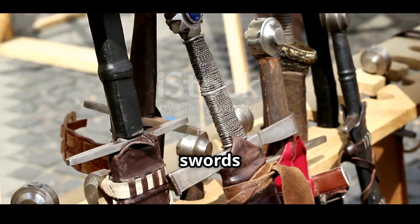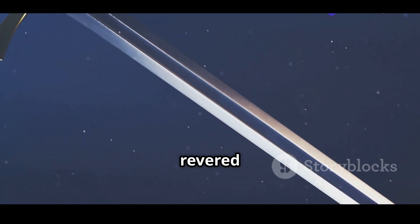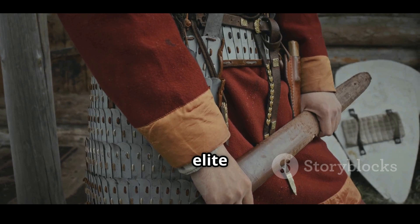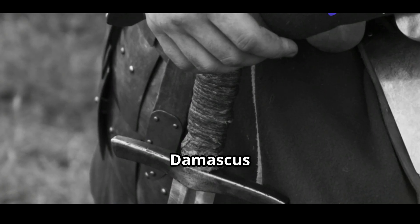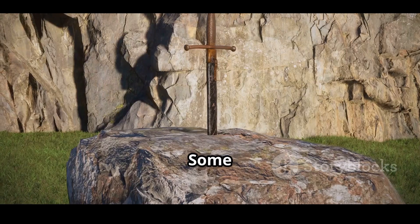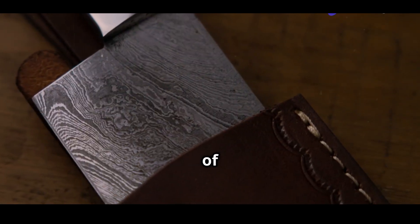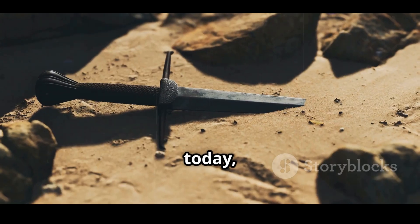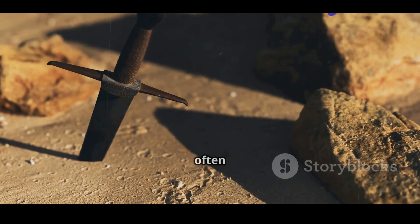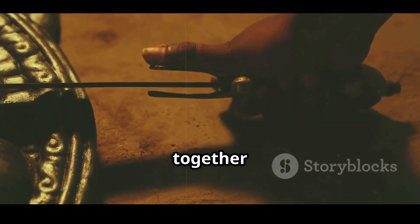Beyond their utility, Damascus swords held deep cultural meaning. They were often passed down through generations, adorned with intricate engravings and revered as status symbols. Owning such a blade meant you were not just a warrior — you were part of an elite tradition. In Persian and Arabic cultures, Damascus blades were symbols of divine favour. Poets described them with reverence and rulers gifted them to trusted generals. Some blades even bore inscriptions calling upon God or commemorating victories. These swords weren't just tools of war — they were spiritual and cultural artefacts. Even today, collectors and historians speak of Damascus swords with reverence, and museums around the world house these relics, often displayed like sacred objects.